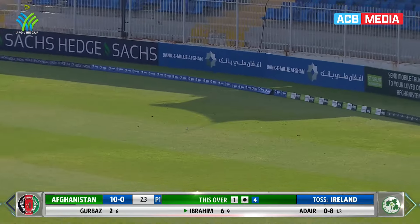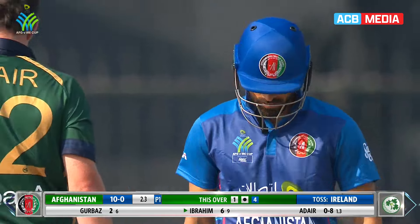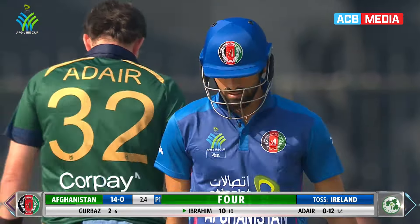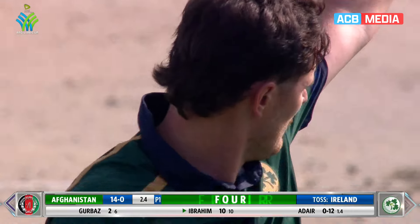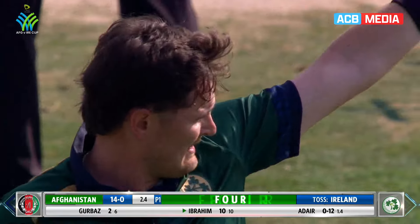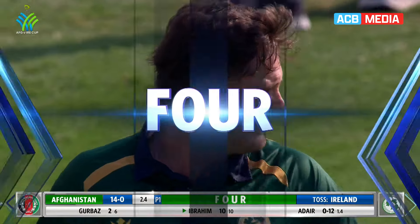Successive boundaries. Adair correcting his line, going straighter, and Zadran whipping that one aerially through the onside — but he found the gap. He did it with confidence as well; you can see there was no concern for him about the fact that he's hit the ball in the air.